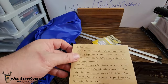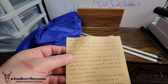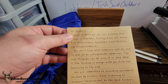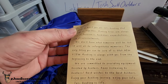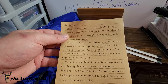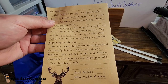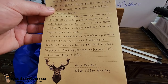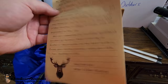It says: 'Hi hunters, nice to meet you all. It's hunting that brings us together. Hunting trips are always full of happiness, hardships, expectations, and disappointments. We don't know what tomorrow will be, but it will all be unforgettable memories. The only thing you can be sure of is that New View Hunting is always with you from the beginning to the end. We are committed to providing equipment trusted by hunters. Best wishes to the best hunters — enjoy your hunting journey, enjoy your life. Yes, hunting is life. Best wishes, New View Hunting.'